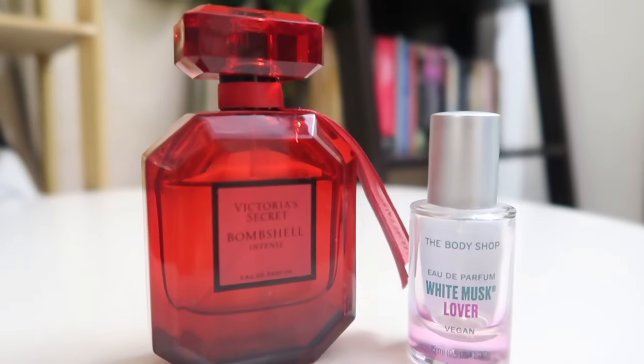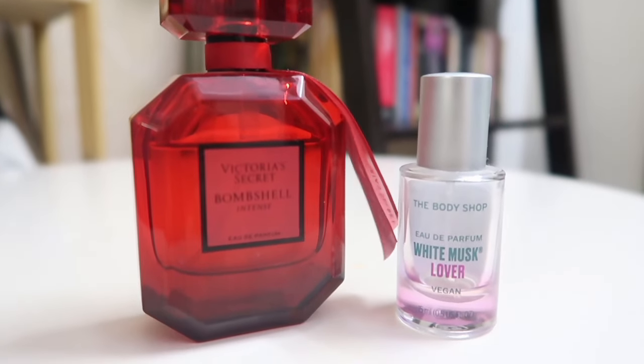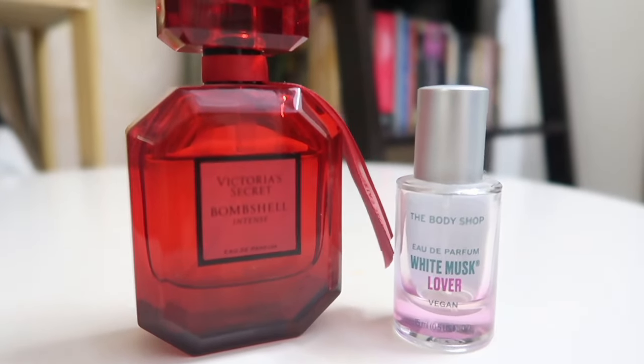Hi guys, welcome to my channel and welcome to today's video. Today's video is going to be very exciting, especially if you are a perfume lover. I'll be talking about Victoria Secret Bombshell Intense and the Body Shop's White Musk Lover. Come summers, we all need fragrances and body mists, and there's no such thing as a perfect timing to be talking about perfumes.